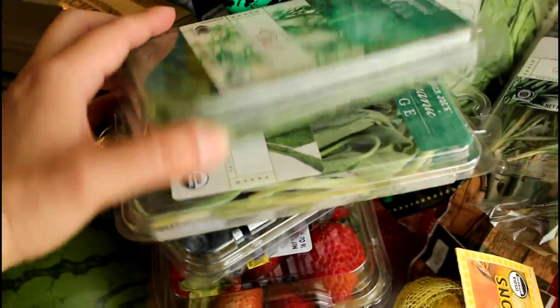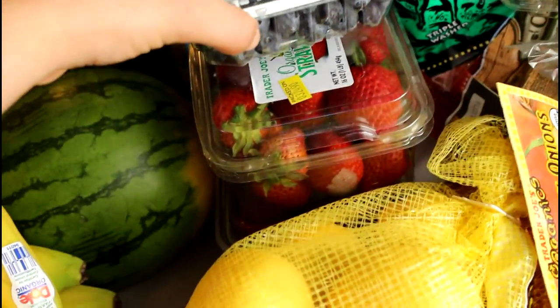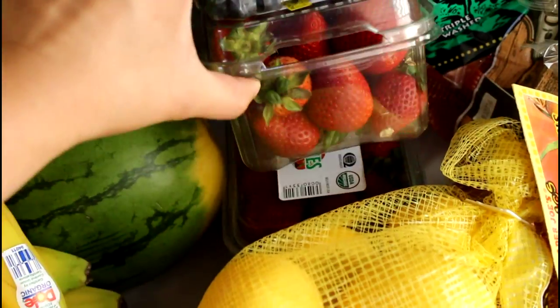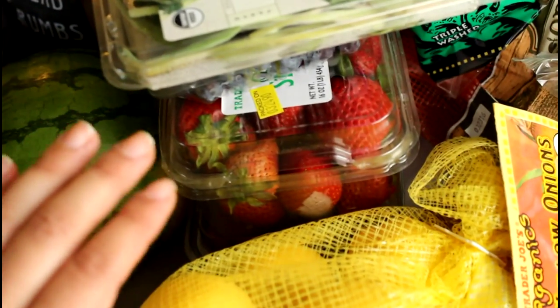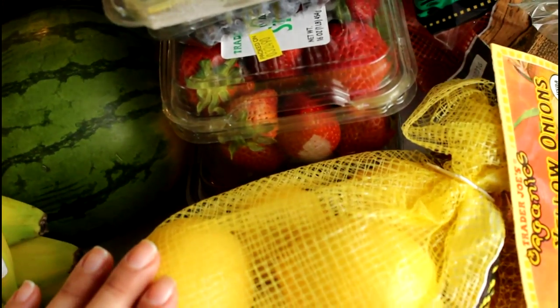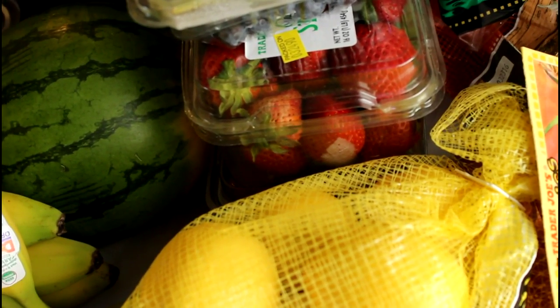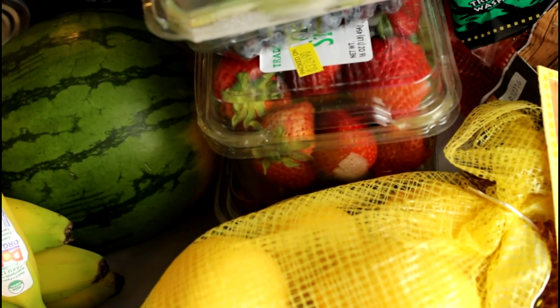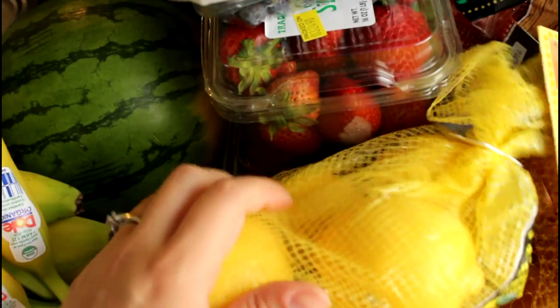We have dill, sage, organic blueberries, and two containers of organic strawberries. With the herbs I'm going to be making a chicken soup and our favorite chicken herb bake, and I'm going to be putting that on my channel soon. I did record a video on that recipe and I can't wait to post it.